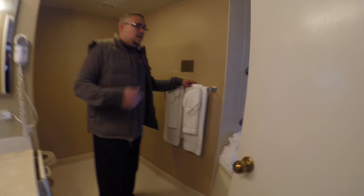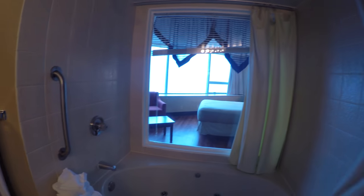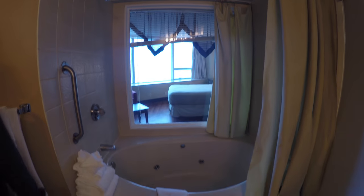If you come in here you have the tub, and the tub actually has a window — which you can close for privacy obviously — but you can actually look out into the ocean. I thought that was pretty cool. And then you have the toilet, which is kind of separate from the rest of the bathroom.